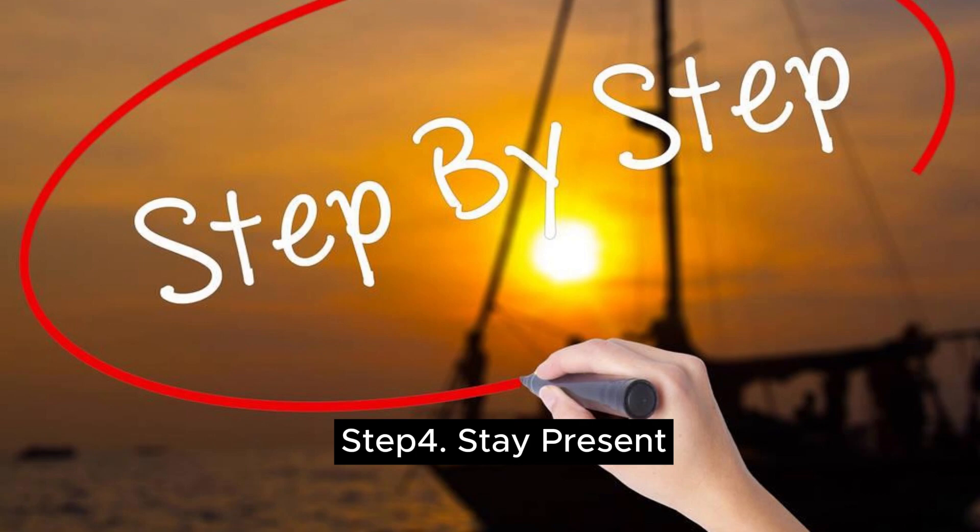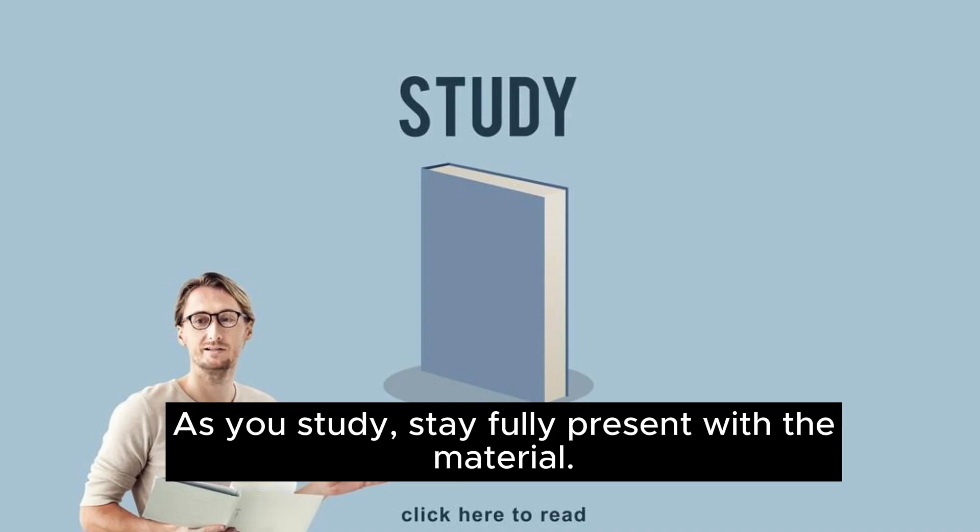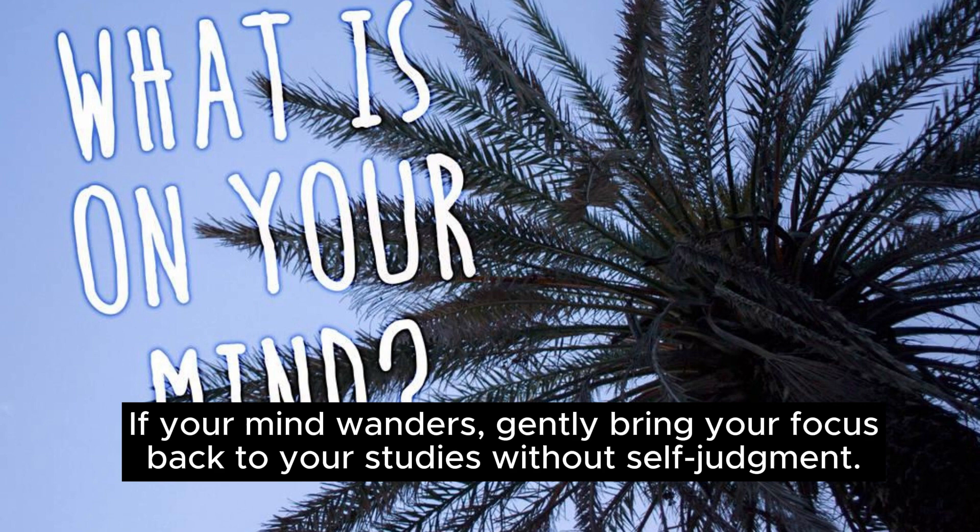Step 4: stay present. As you study, stay fully present with the material. If your mind wanders, gently bring your focus back to your studies without self-judgment.